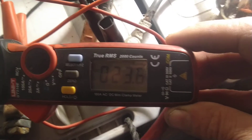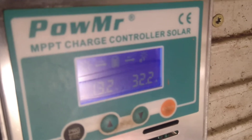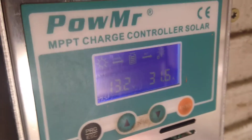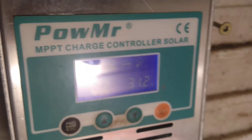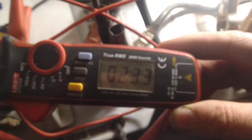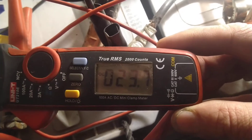If solar panels give 10 amps, from the MPPT charge controller we get 20 amps. It shows 51 but that's not quite correct — it's a little bit off. The DC clamp shows 10 to 13 amps.